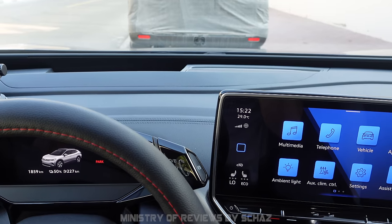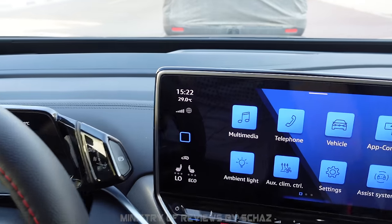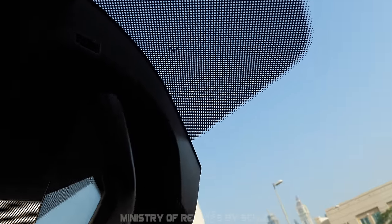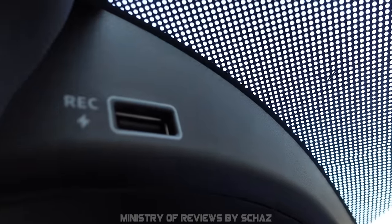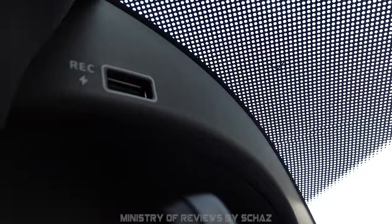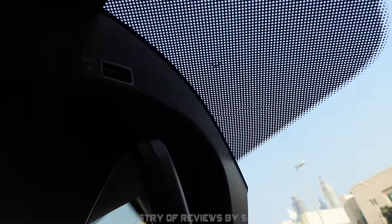For those who want to connect an external dash cam, there is a USB power source right behind the rear view mirror. You don't have to do any wiring — just connect the dash cam to that USB slot for power, place it on the windscreen, and you're good to go. This is a unique feature not found in many other cars.